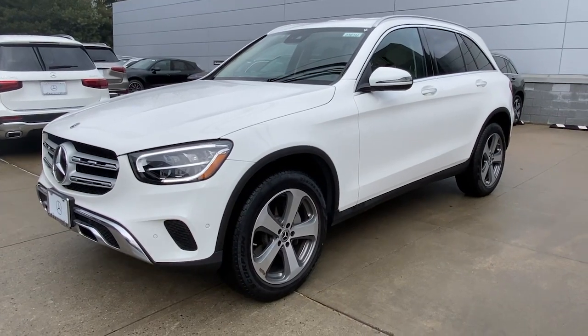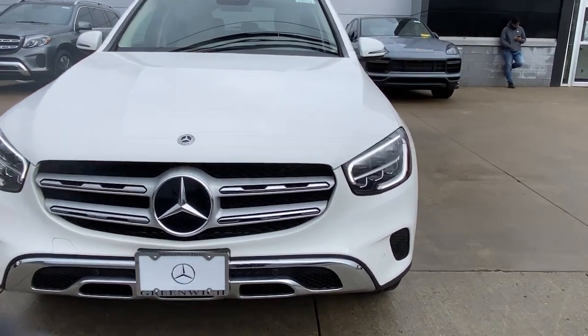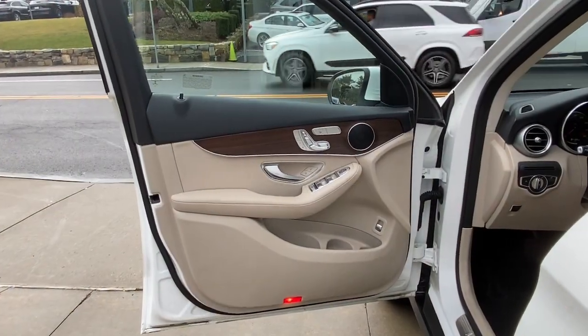Keyless entry, power passenger seat, fog lamps, heated mirrors, woodgrain interior trim, power liftgate, heated front seat, electronic stability control, aluminum wheels, power driver seat.